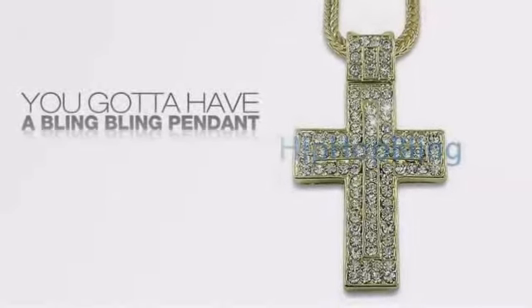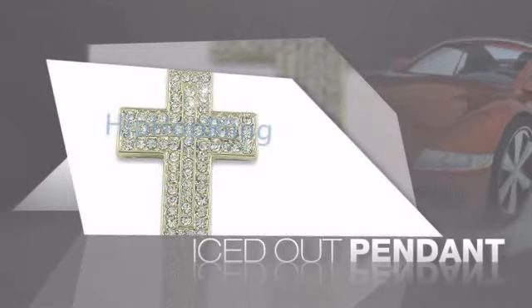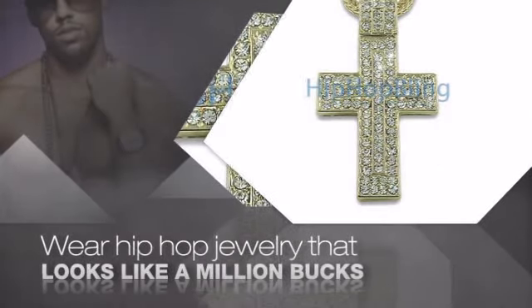If you want that iced out look, you gotta get a hip hop pendant. Get the look and the feel of a real diamond pendant and look like a big time baller. Get quality hip hop jewelry at prices that'll surprise you.